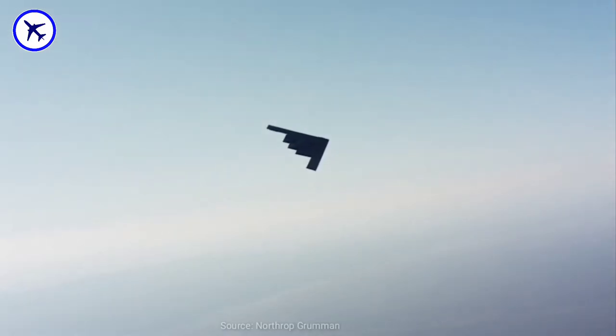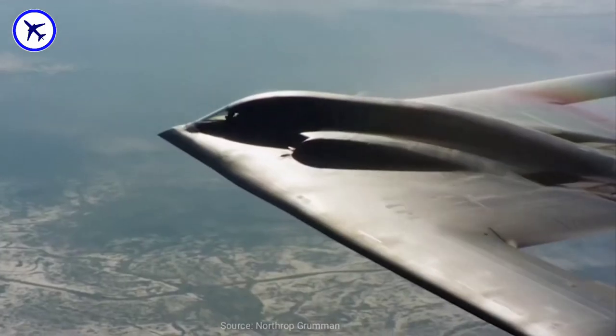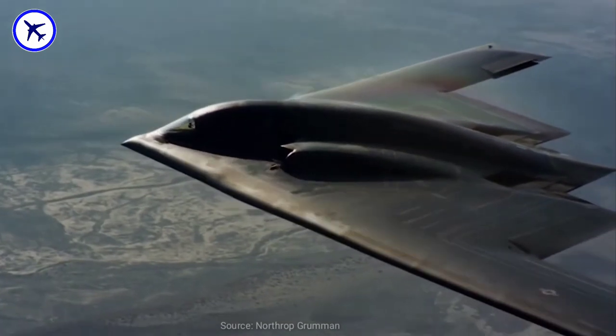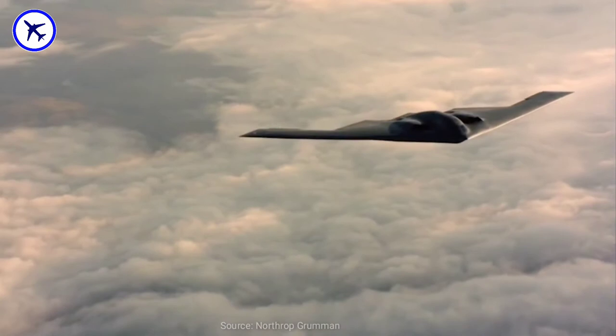Its 75,750 kg fuel capacity enables it to fly over 6,000 nautical miles without refueling, and it can extend up to 10,000 nautical miles with one refueling. The B-2 bomber can reach an altitude of more than 50,000 feet.